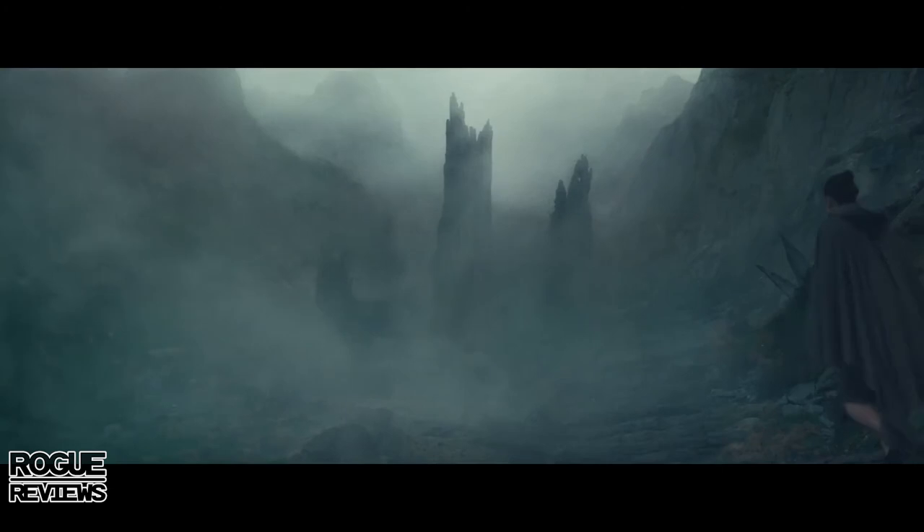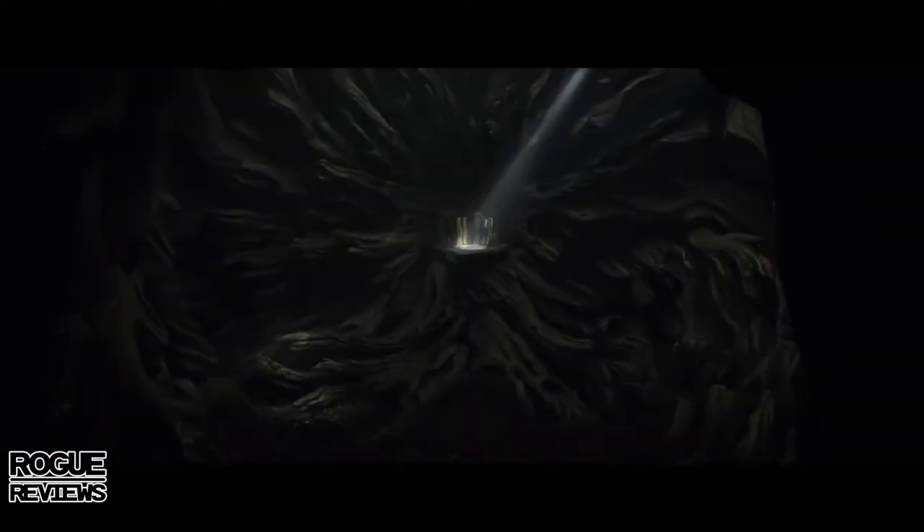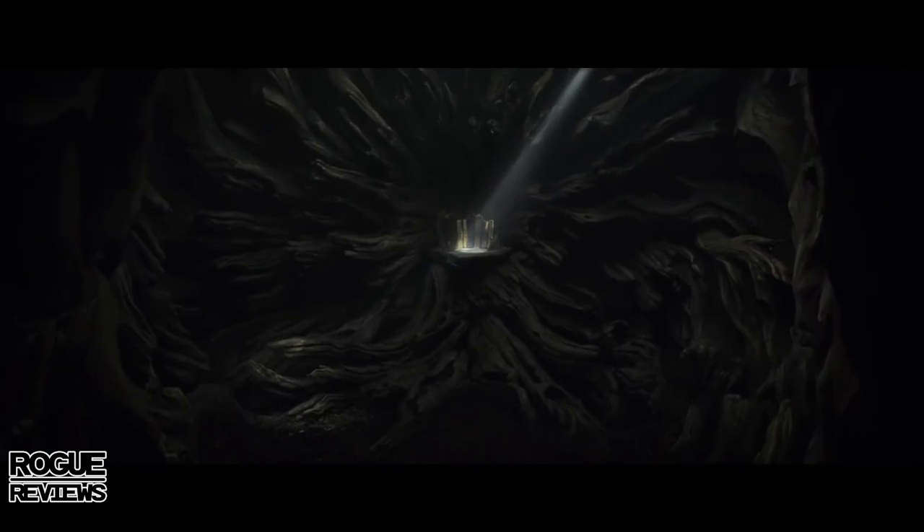This shot — I think this is on Ahch-To. I believe this is kind of where the first Jedi temple was based. In the bottom there it looks like a tree — maybe this is that Force tree everybody was talking about, and maybe that's where the ancient books are being stored. Keeping going, we see Rey looking over those books, so I think that's where they're being held.